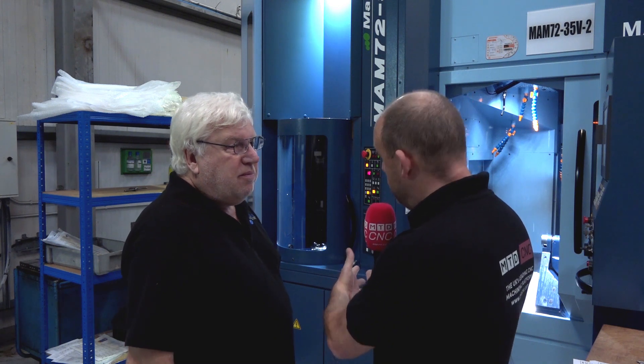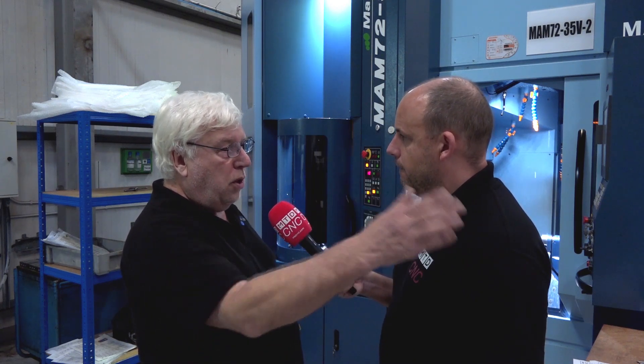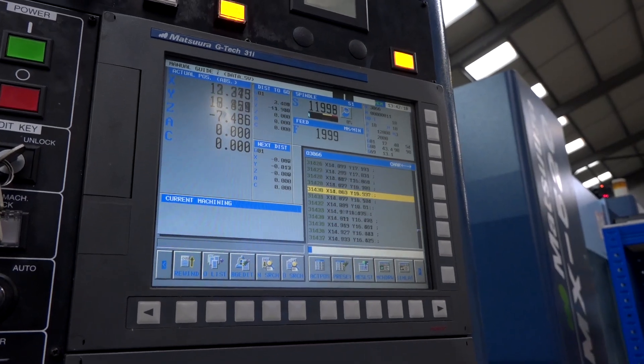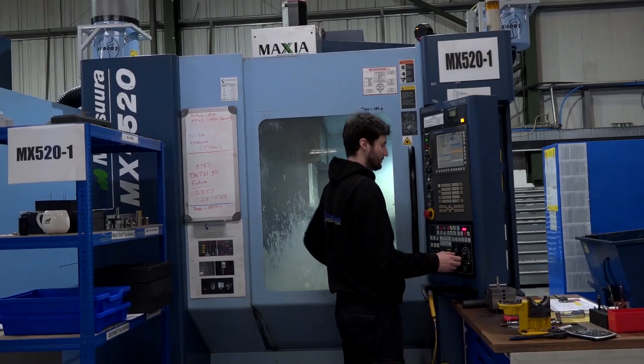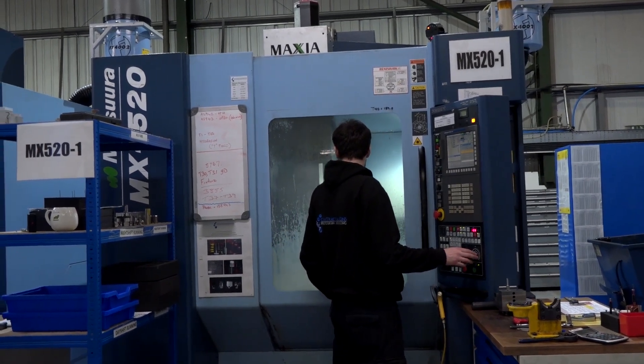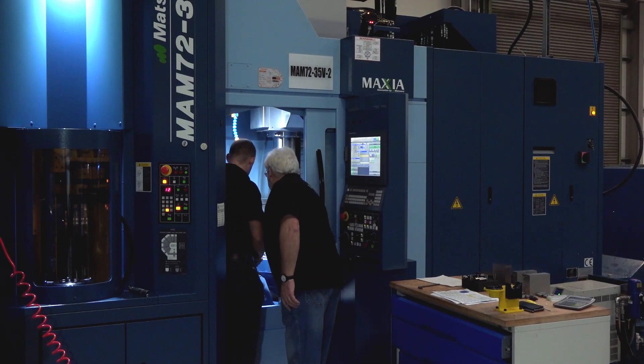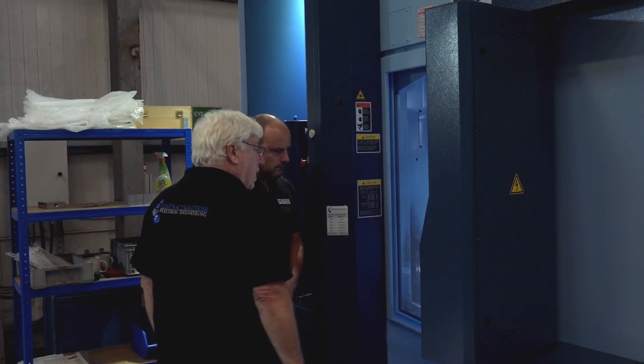So why did you go for the 520s before instead of the MAMs? Would these not have been a better fit at the start? Probably — the first 520 we saw we bought, and one is half the price of this. We're talking half a million pounds here; these are £200-odd thousand. We found the 520s so successful that we added to it and added to it, now we have five of those machines. Then we went to this because of versatility, and like everyone else in the industry, staff is a big problem — the more pallet machines and robotic machines we have, the less staff we need.